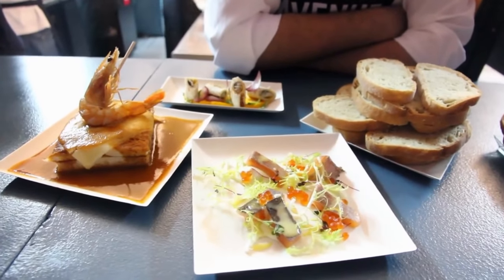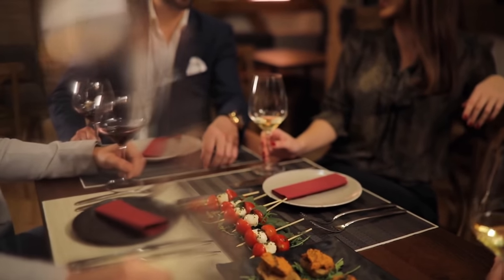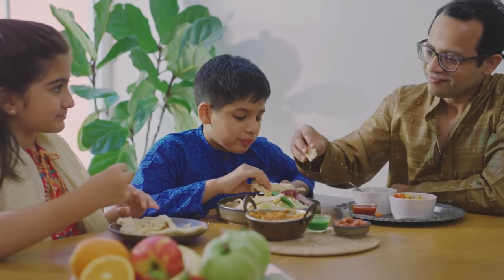Eat at home. Because restaurant food is expensive, eating outdoors should be limited to special occasions. Although there are less expensive options, they are far less healthy. To save money, try to eat at home and consume home-cooked meals as often as possible.